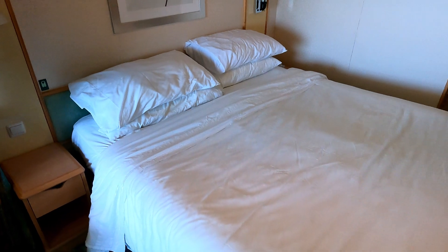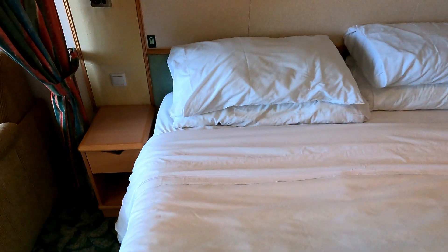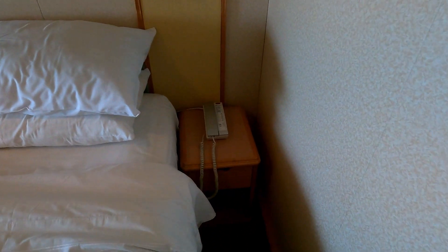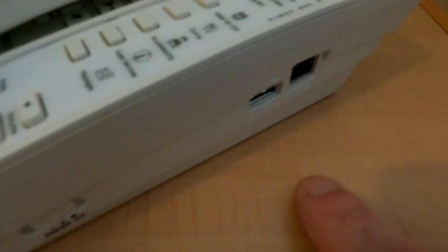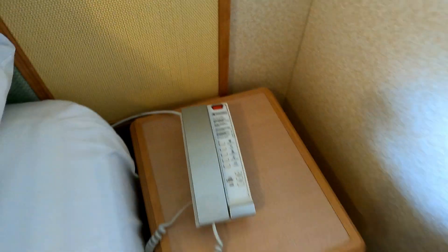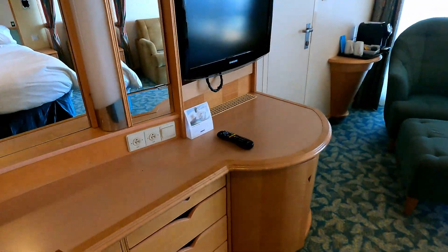So your standard bed here. This can split apart if you want to have two separate smaller beds. The only kind of outlet over here is this small little USB on the side of the phone here, and it does not charge very fast. So if you need to charge your phone at night I would suggest using the one over there by the vanity.